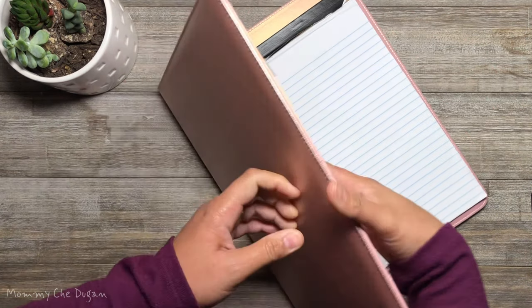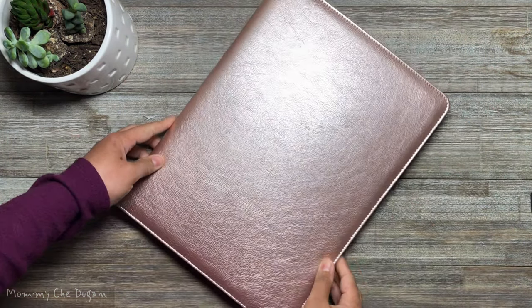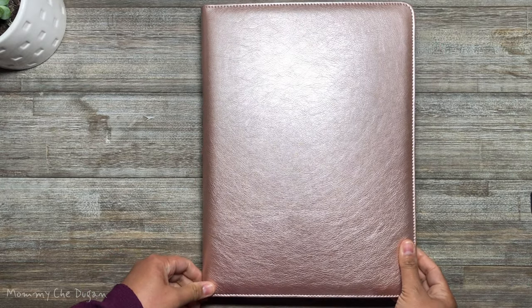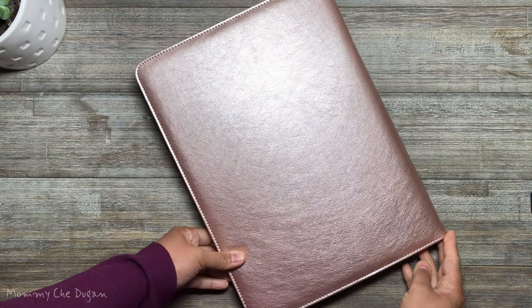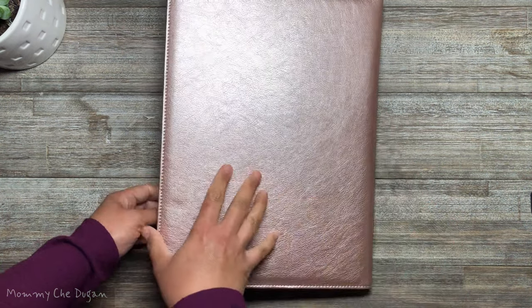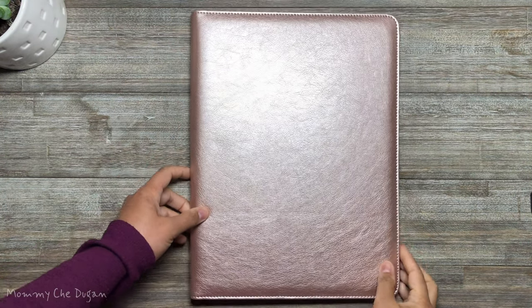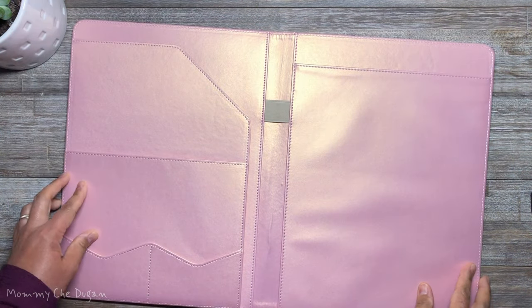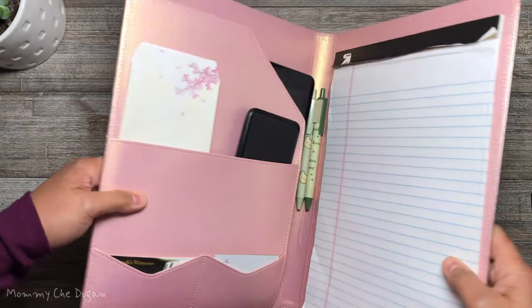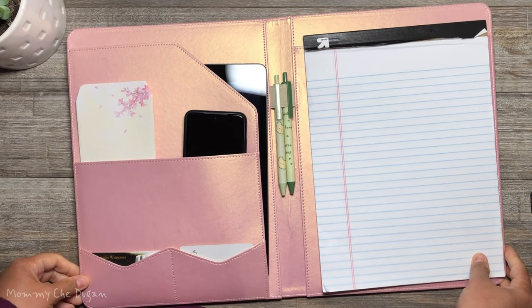This is the Portfolio Organizer for Women. This portfolio is made with high-quality PU leather material, elegantly lined design with rose-gold collar. The size is 12.9 x 9.6 x 0.09 inch. No zipper for easy access and easy to carry in your suitcase or briefcase.